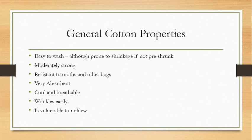Cotton is a moderately strong fiber. It's resistant to moths and other bugs — they don't like to eat it. It's very absorbent, which is why we see it used in towels, robes, bath mats, and undergarments, because it can wick sweat off us very well. It's cool and breathable, which makes it a very comfortable fabric, especially in summertime and hot weather. It wrinkles very easily, unfortunately. And it's quite vulnerable to mildew — if stored in a location that's hot and moist, it will tend to get moldy.